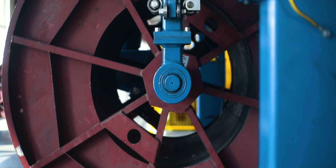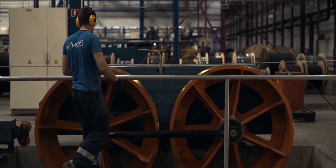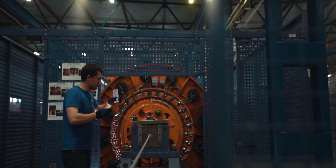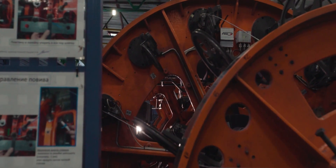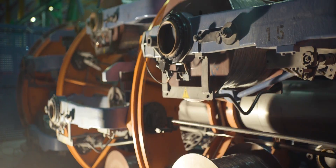The last stage of production is stranding of the steel tubes and wires. This is where we get the final product of OPGW.